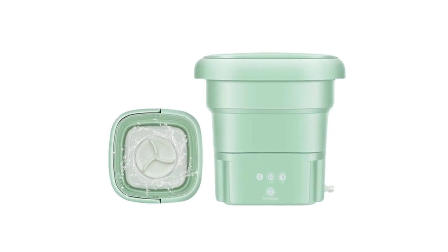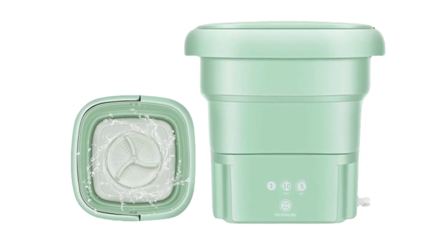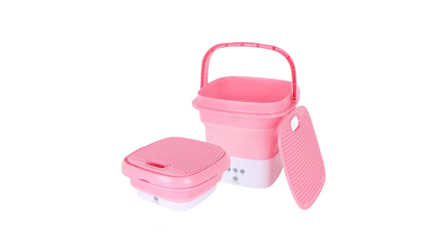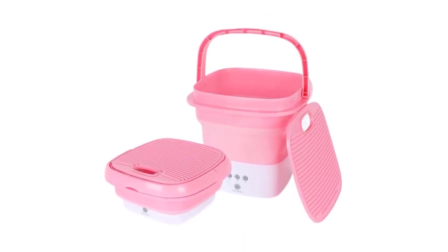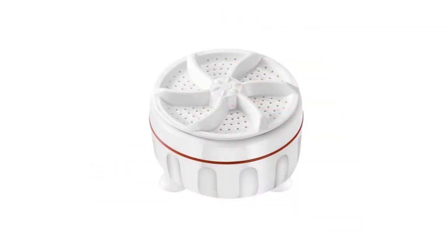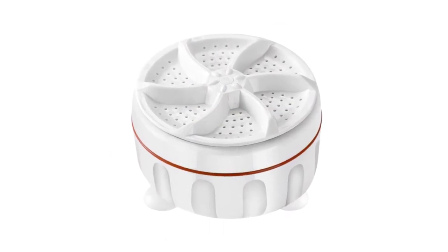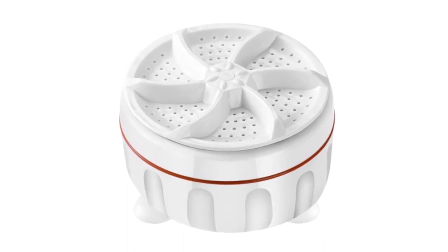With an abundance of options available on the market, it can be challenging to choose the best one. To help you make an informed decision, we have curated a list of the top 5 best mini washing machines that combine exceptional performance, space-saving design, and user-friendly features. Whether you need a portable companion for your travels or a practical laundry solution for your limited living space, these mini washing machines are sure to impress. Let's dive into the details and discover the best options available to make your laundry tasks a breeze.